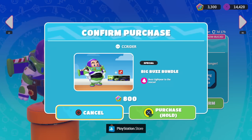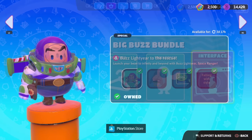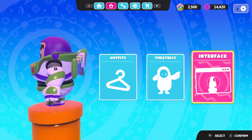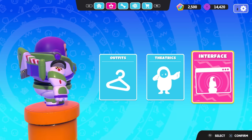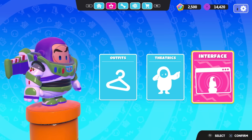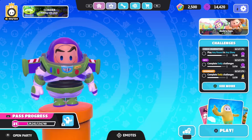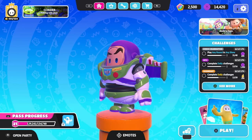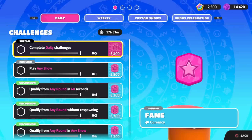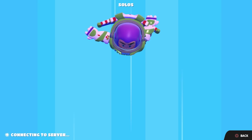We'll confirm our purchase and go ahead and equip that real fast. Here we are with the Buzz Lightyear costume, looking just as I'd imagine him - he looks like a really cool space ranger with all of his buttons, the wings, and his eyebrow being raised. Really cool interpretation of Buzz, just like we saw with Woody. I was really impressed with that one, and same deal with this one. I think we're good to hop into some action. We have some daily quests to get through, so we'll start things off with a solo show.